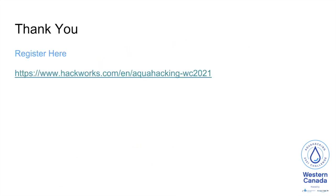Thank you for listening to our Water Issue, and we look forward to having you join this challenge. Please sign up for the Aqua Hacking Western Canada Challenge. Hackers, start your engines.